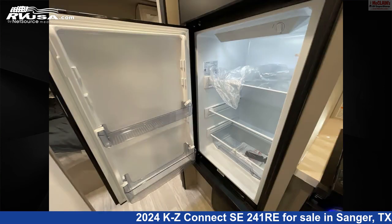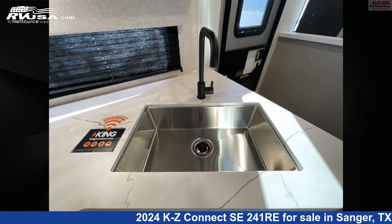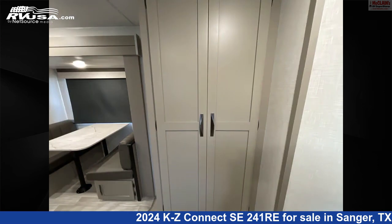This new KZ is 29 feet 2 inches in length and features air conditioning, microwave, awning, water heater, slide-out, oven, stove-top burner, leveling jacks, LP detector, smoke detector, and 45 gallons fresh water capacity.